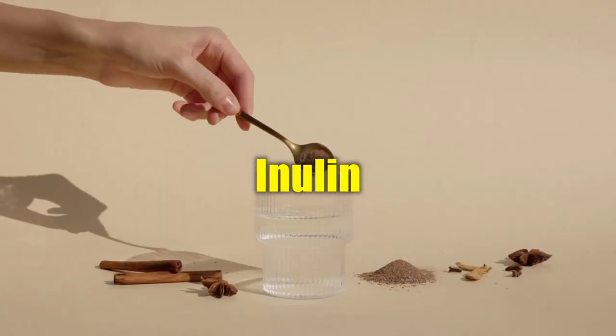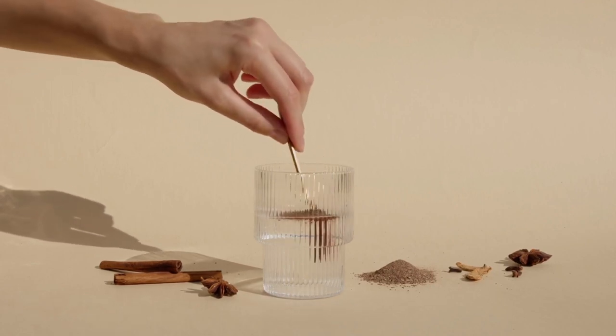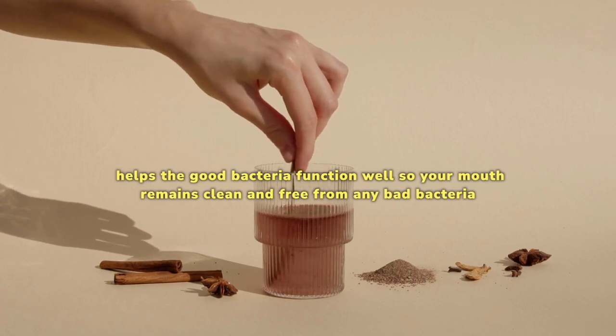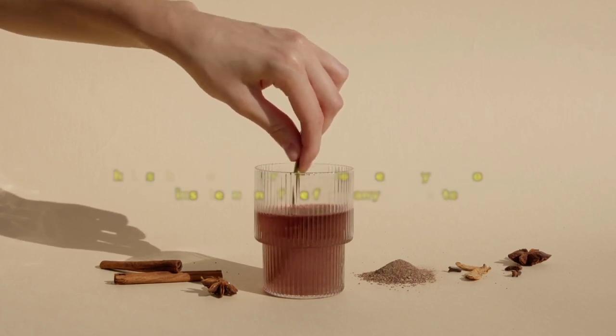Inulin — inulin works better than any mouthwash brand, even if it is dentist-recommended. It helps the good bacteria function well so your mouth remains clean and free from any bad bacteria. It also contains certain properties that keep your breath fresh.